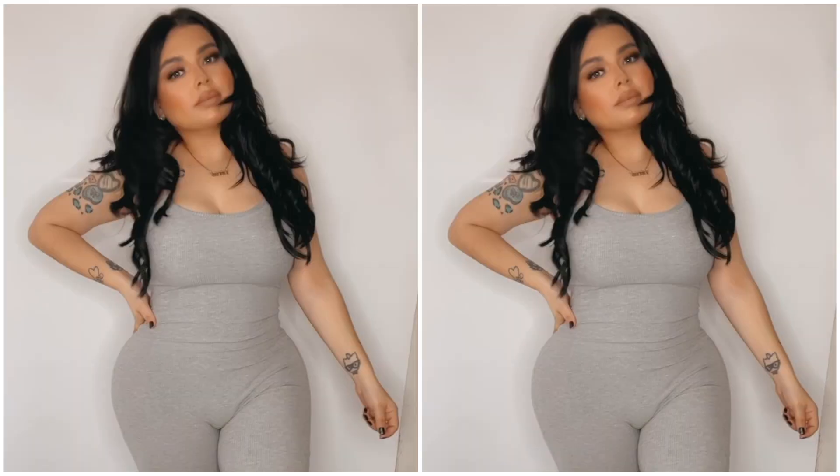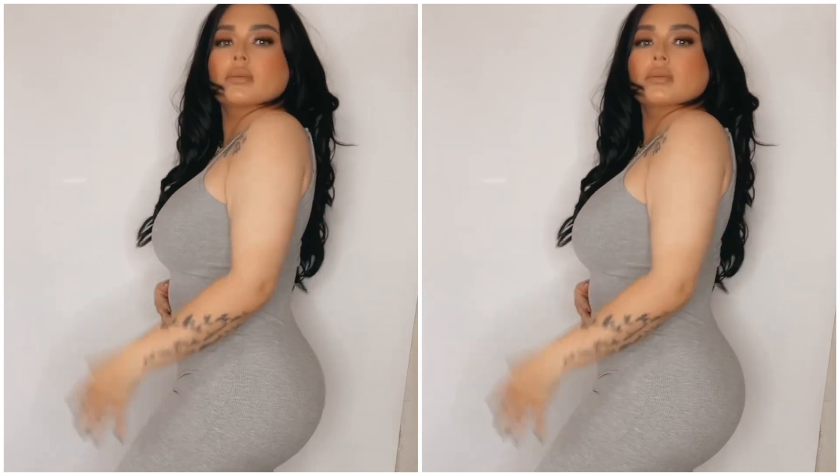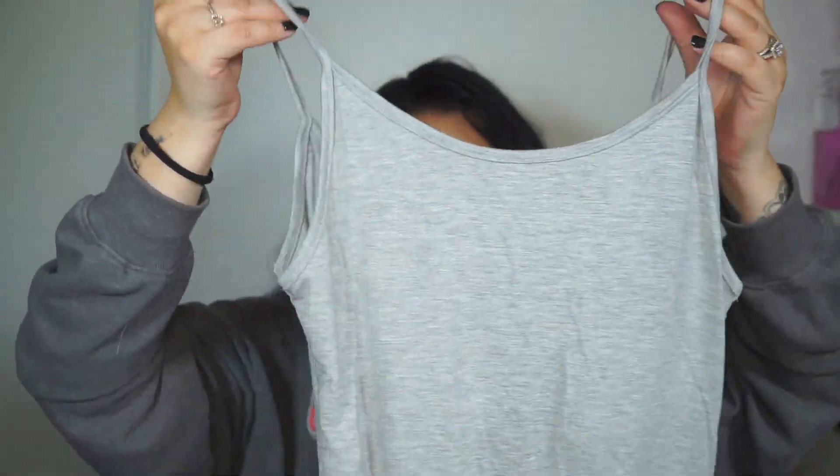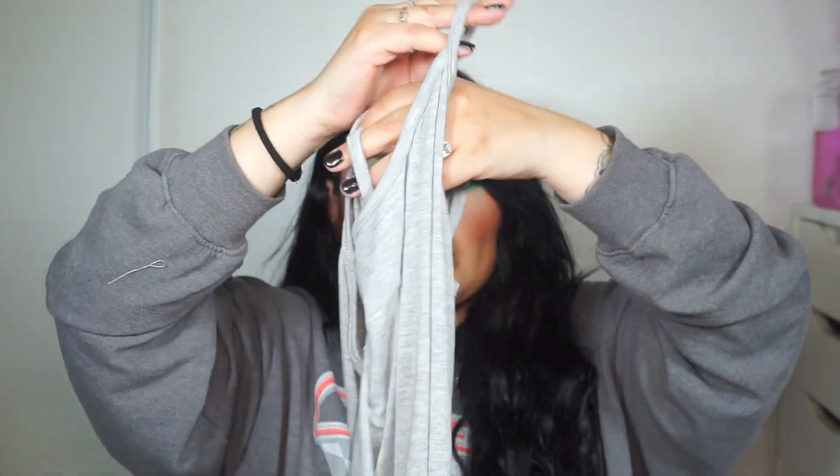The next one is called the Nova Season Snatch Jumpsuit in Heather Gray, in a size medium. I will be posting pictures on my Instagram — make sure you guys are following me over there. I do like to post my outfits over there, usually the ones I really like. This jumpsuit has straps, super cute. The material is not thick and not thin — it's perfect. I feel like this one is great for summer. I can wear it and I won't be sweating. Fashion Nova has really stepped up with the materials. I really like it.